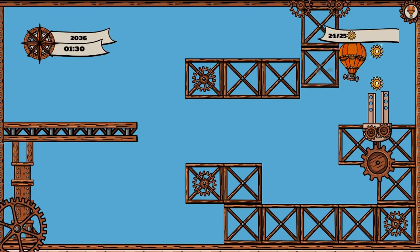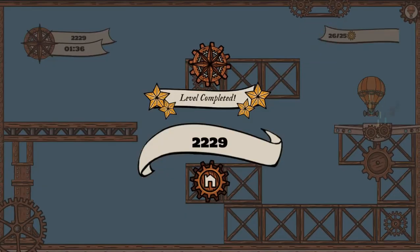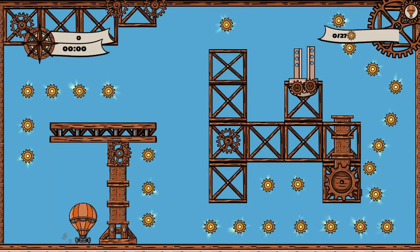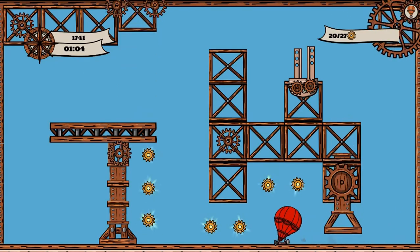Using everything you know about the structure of matter, read your logbook after each adventure to understand the concepts better. Your goal is to collect all the gears. Be careful not to bump into certain obstacles, as they will make you drop the gears and you'll have to recollect them to complete the level.